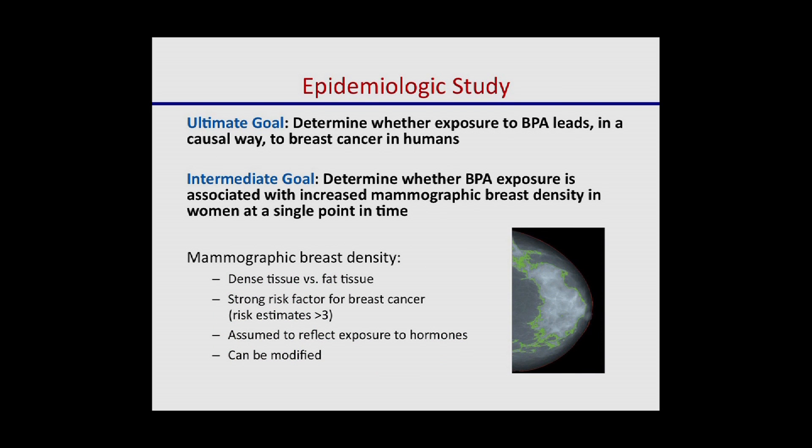The ultimate goal would be to observe that if a woman is exposed to BPA, that follows causally to breast cancer. But that would take a long time and more resources. A more intermediate, feasible goal in the short term is to use a marker — mammographic breast density — and just measure BPA and density at one point in time. This is our first step towards looking at the health effects of BPA in humans.